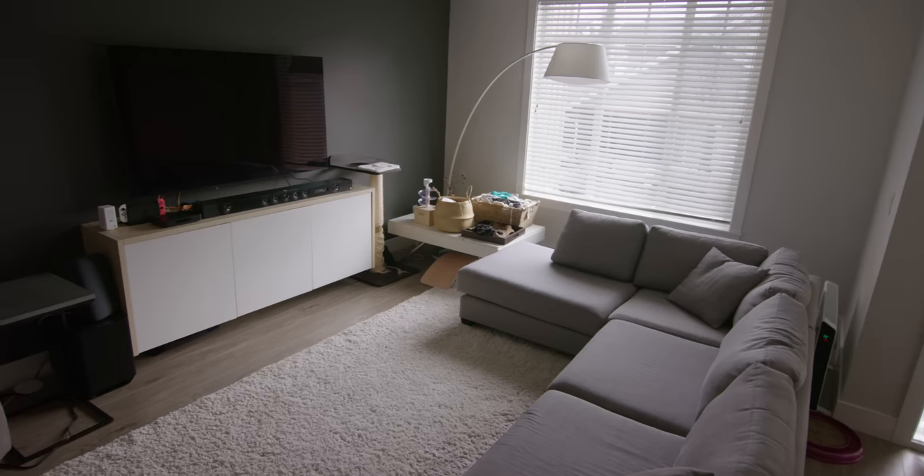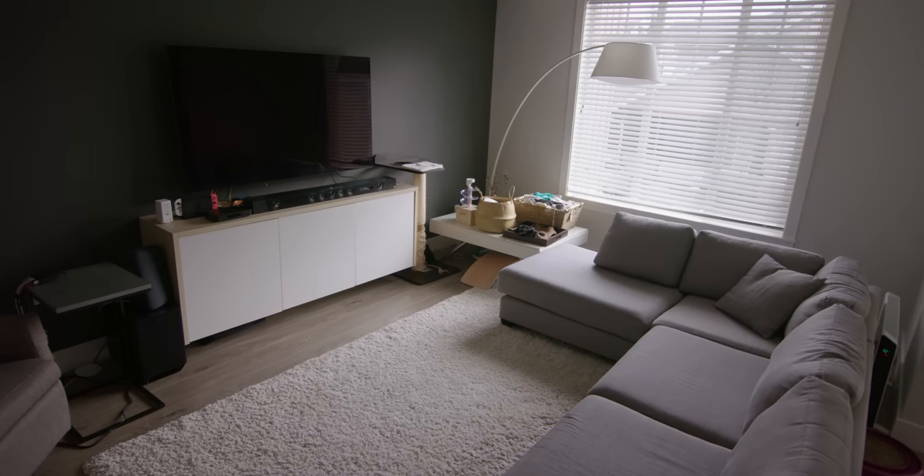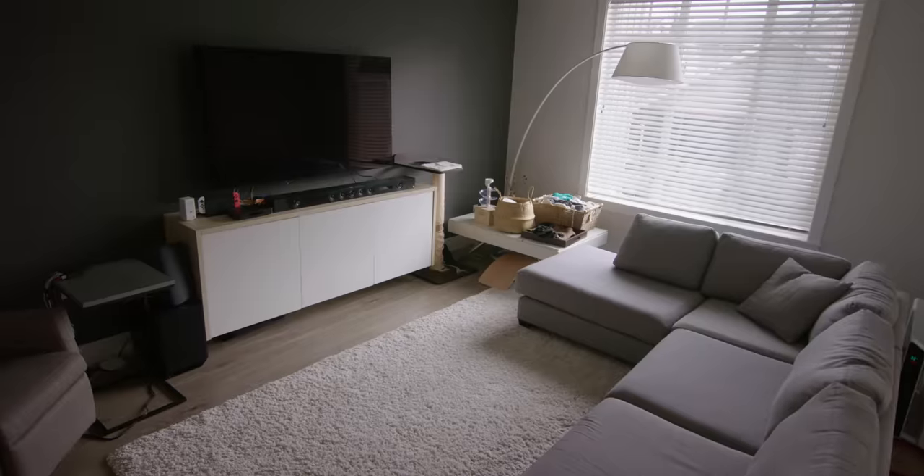I have a big window to my right with some standard blinds that I've closed. This window doesn't actually get a lot of direct sunlight throughout the day, so I'm able to keep my image consistent no matter what time of day I'm shooting here. If you do not have an office, I'll show you an example in my living room later in this video.